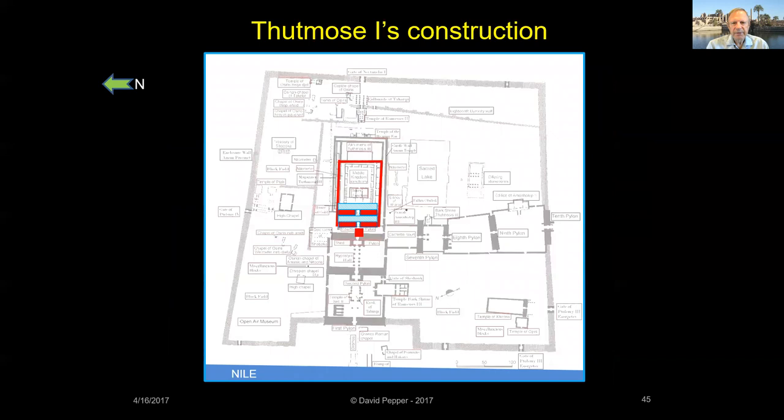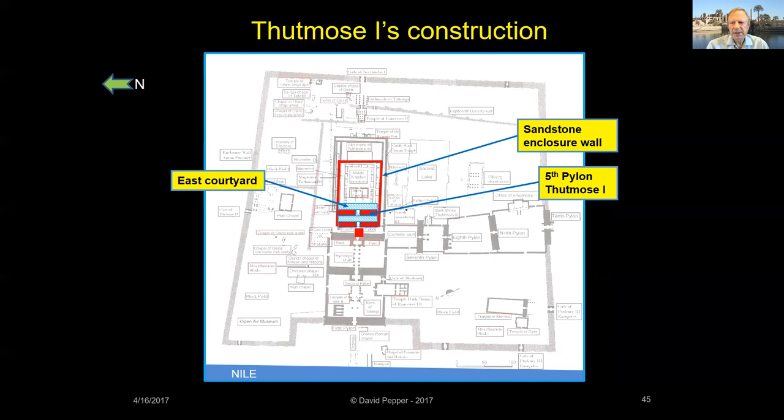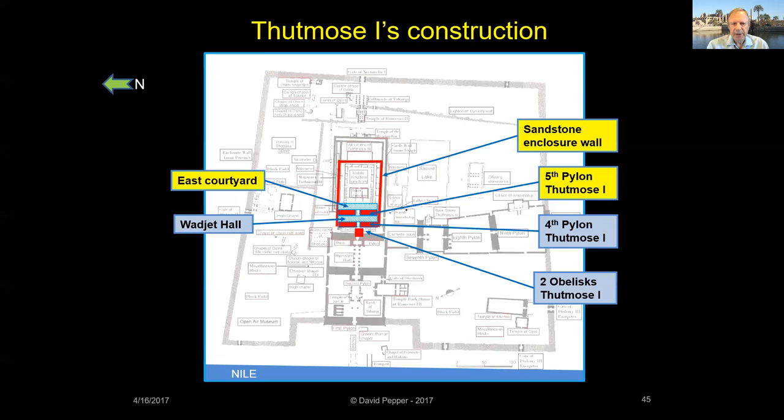Thutmose I erected the very first pylon built at Karnak, now called the Fifth Pylon, which created a new eastern courtyard behind the pylon, and he erected a sandstone enclosure wall around the entire Middle Kingdom temple. His later construction added the Wajet Hall in front of the Fifth Pylon, another pylon on the west side of the temple now called the Fourth Pylon, and a pair of obelisks.